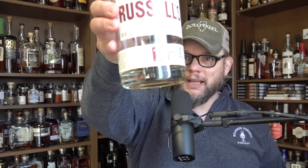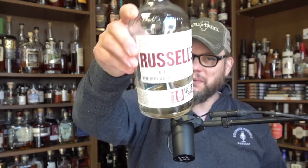Staying in that age range — Russell's Reserve 10-year-old. This is the 90-proof one. As you can see, I've liked this one just a little bit. Anybody who's starting a bourbon collection, if you don't have a Wild Turkey in there, you're missing out. You really do need to have a Wild Turkey in there. So Russell's Reserve 10-year-old.